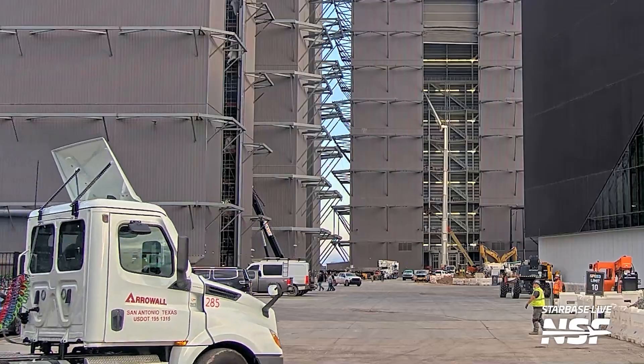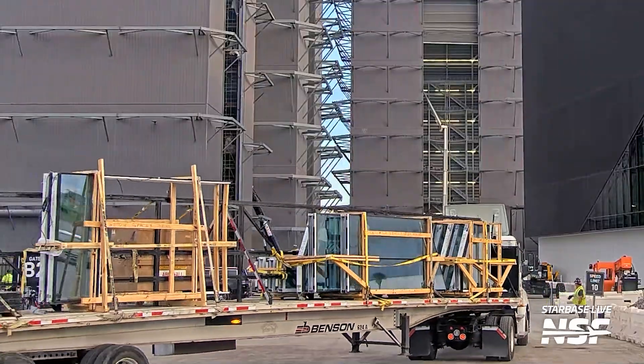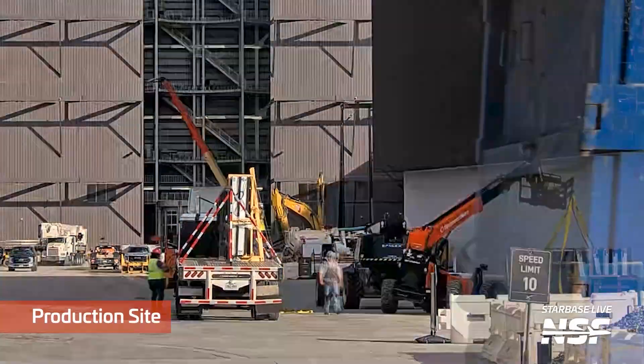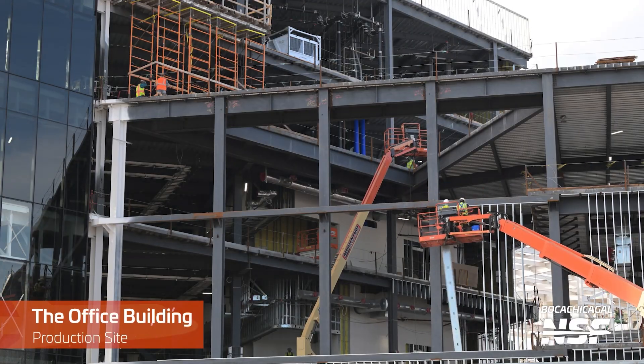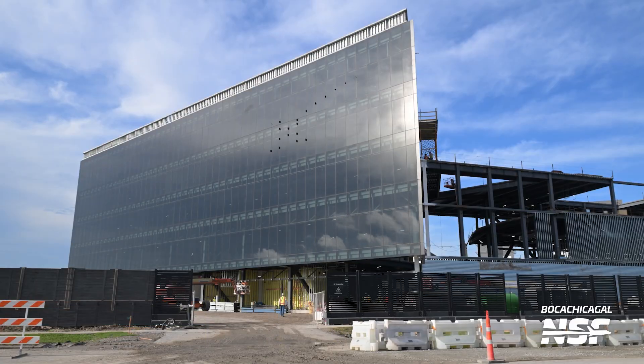Now let's head back to Starbase and take a look at the Star Factory, which is getting a nice front door facing the Stargate building. Here's a glass delivery that could be for said entrance, and once this is complete, it's really going to be an amazing way to enter the Star Factory. As soon as you walk through the doors, you'll immediately be in the nose cone production area, with massive rocket parts strewn about before you. Crews have also been constantly at work connecting the office building with the Star Factory and outfitting its internals.